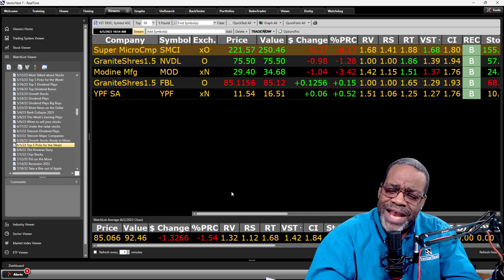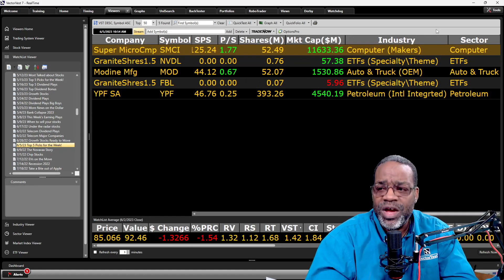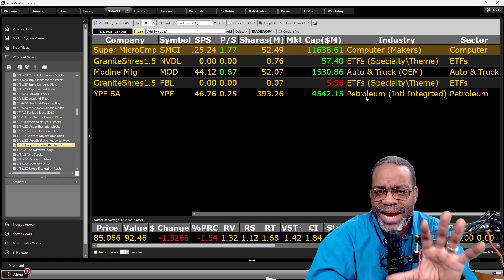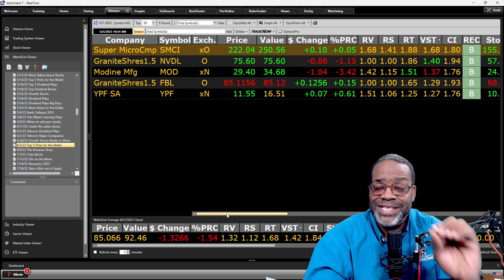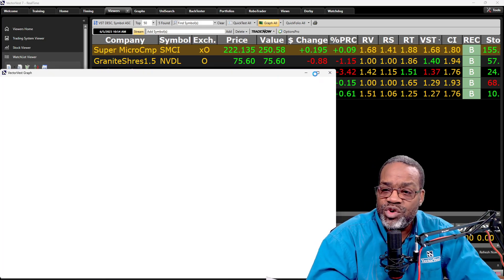Here's an added bonus — I also want to make sure that I'm keeping you well diversified. If I go over to the industry column: computer makers, ETF specialty theme, ETF specialty theme, auto and truck, and petroleum — nicely diversified. Now that you know how I look for them, you can use the same methodology no matter what country you're in. Let's graph all of these real quick — put these on a three-month graph.